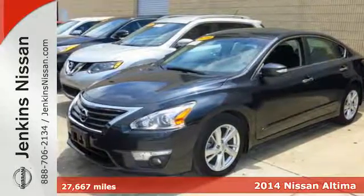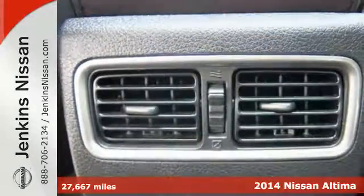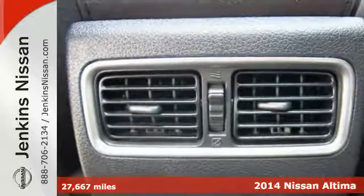Here's a 2014 Nissan Altima. It's received top safety ratings and enjoys class-leading fuel economy.